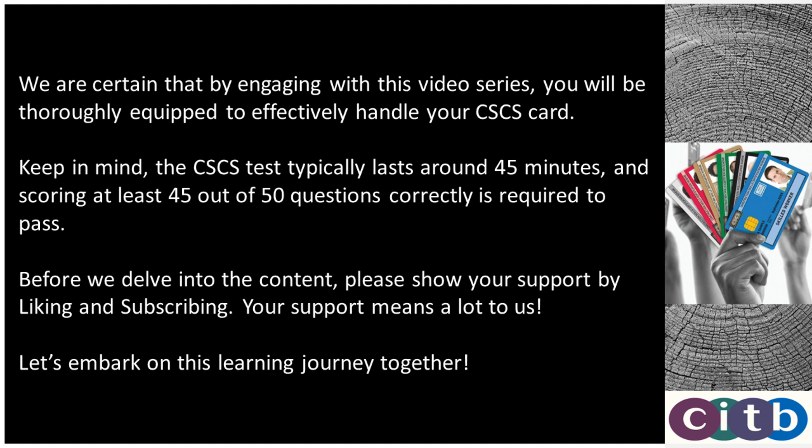We are certain that by engaging with this video series, you will be thoroughly equipped to effectively handle your CSCS card. Keep in mind, the CSCS test typically lasts around 45 minutes, and scoring at least 45 out of 50 questions correctly is required to pass. Please show your support by liking and subscribing.